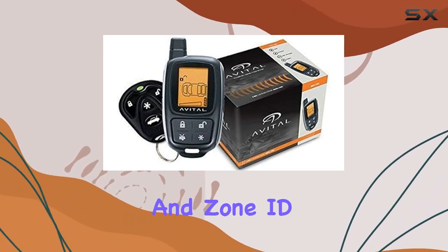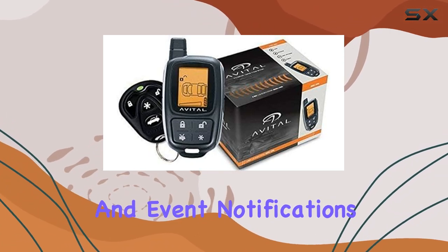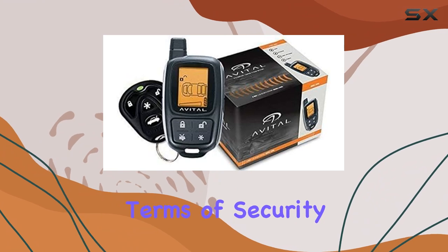It also features zone ID for easy monitoring. One of its standout features is the command confirmations and event notifications directly on the remote's LCD screen, keeping you informed in real-time.